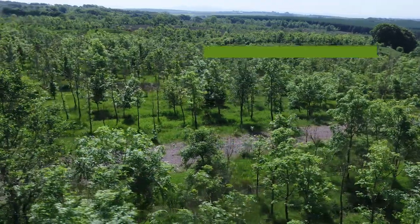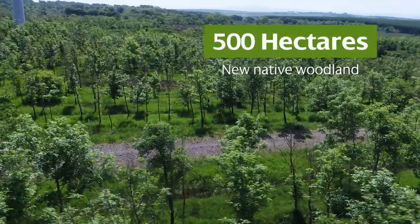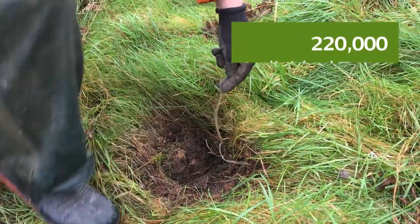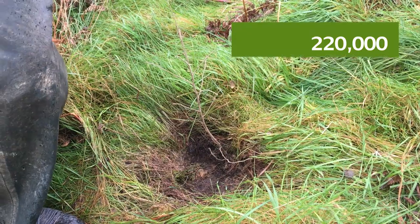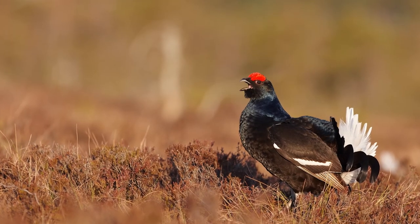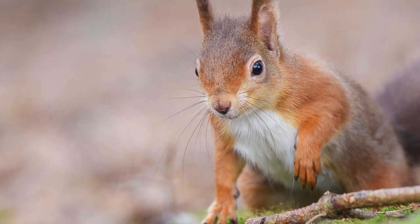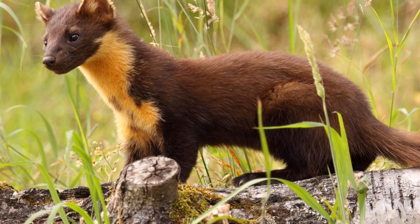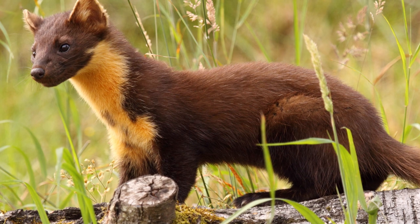Scottish Power Renewables is also delivering around 500 hectares of new native woodland planting, with one project alone planting 220,000 individual trees. This will provide many ecological benefits and support priority species such as black grouse, red squirrel and pine marten, by creating and maintaining high quality habitat.